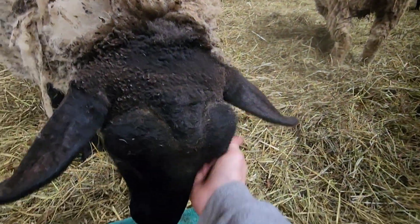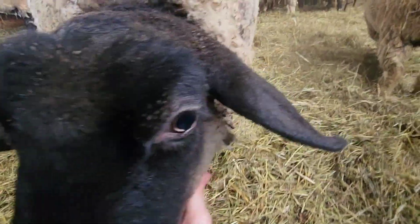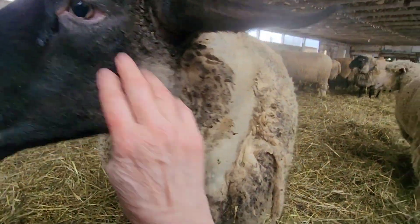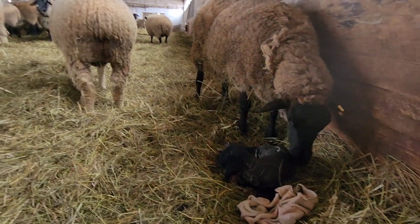You need to get moving too. You can visit this lamby, but you have to have your own. Good mommy.